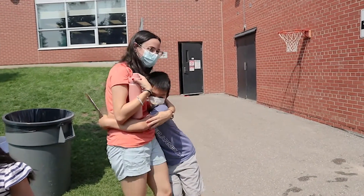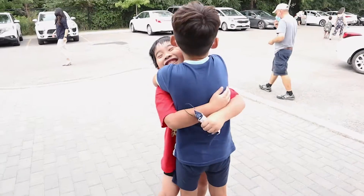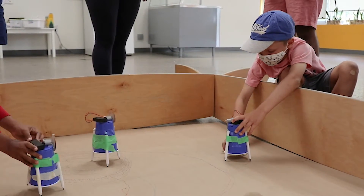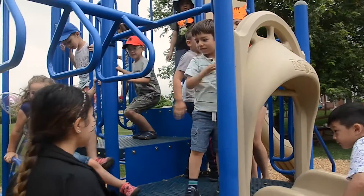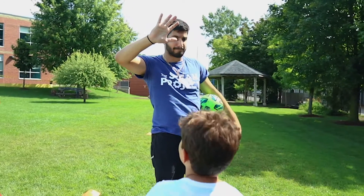In all of our summer camps and after-school programs, the kids get a perfect environment where they can build friendships with their peers, instructors, and counselors. It's really great to see when a new student joins one of our programs. They might start off a little bit shy and reserved, but by the end of the class, they've completely broken out of their shell. They become so outgoing, and they just can't wait to come back for more.